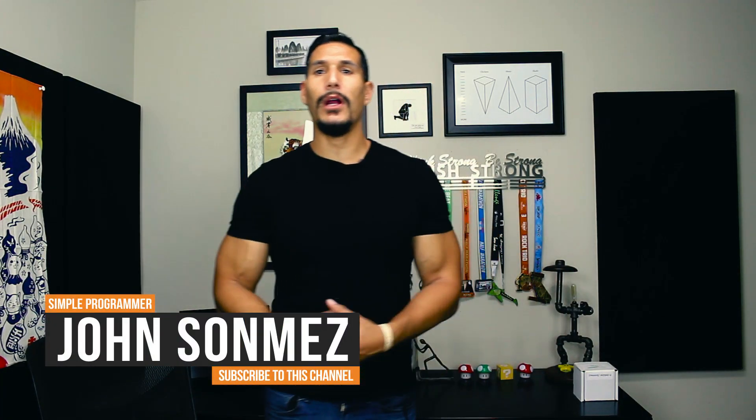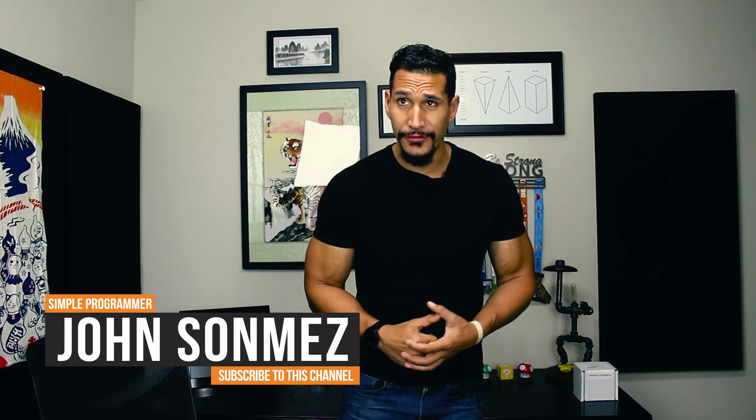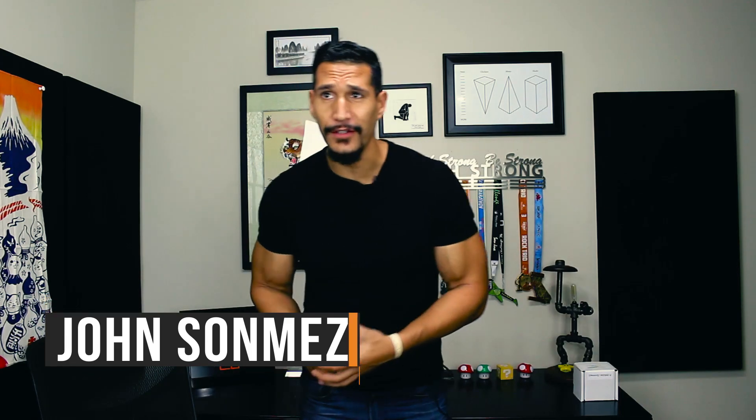Hey, what's up? John Sonmez from simpleprogrammer.com and I got a question about IT fields where people can earn a lot of money, a lot of moolah.